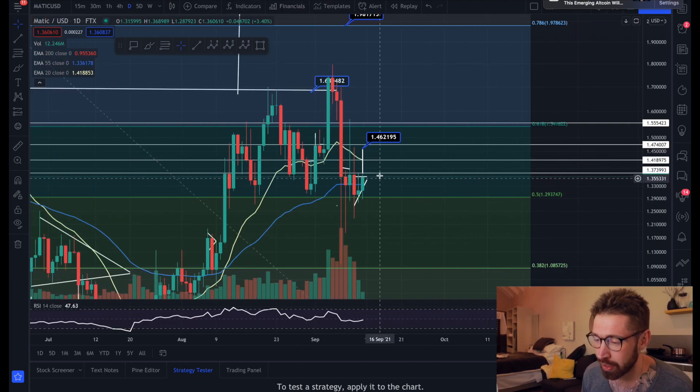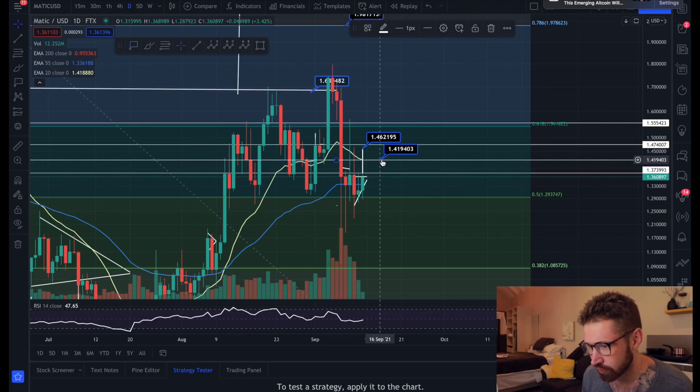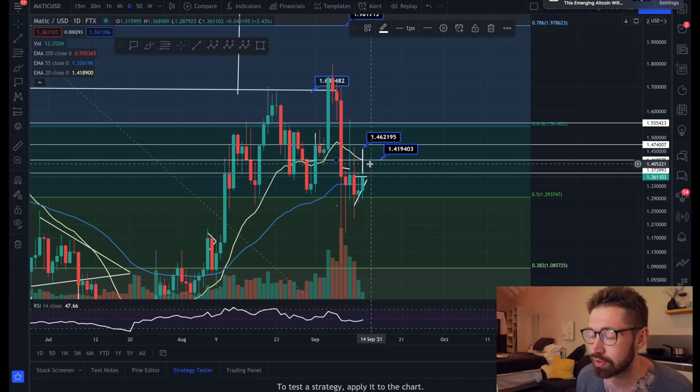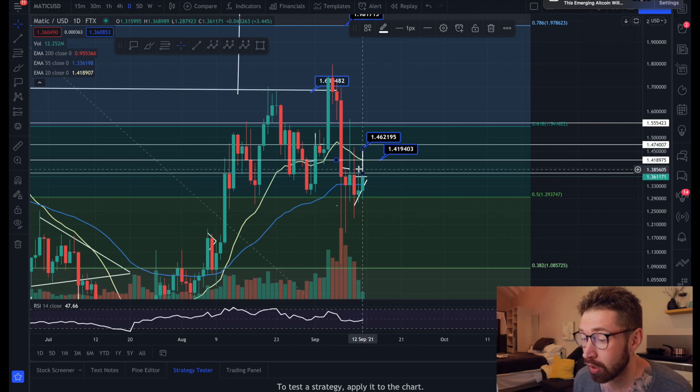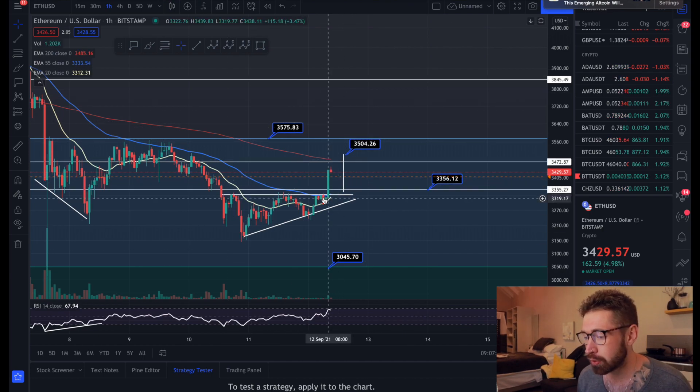On the daily chart, we are just getting back above the 55 EMA. Also keep an eye on the 20 EMA on the daily - it lines up with the level of support and resistance we dropped in at $1.41. We may come up and hit resistance there at $1.41, which is a good opportunity to take some profits if you enter a long trade.